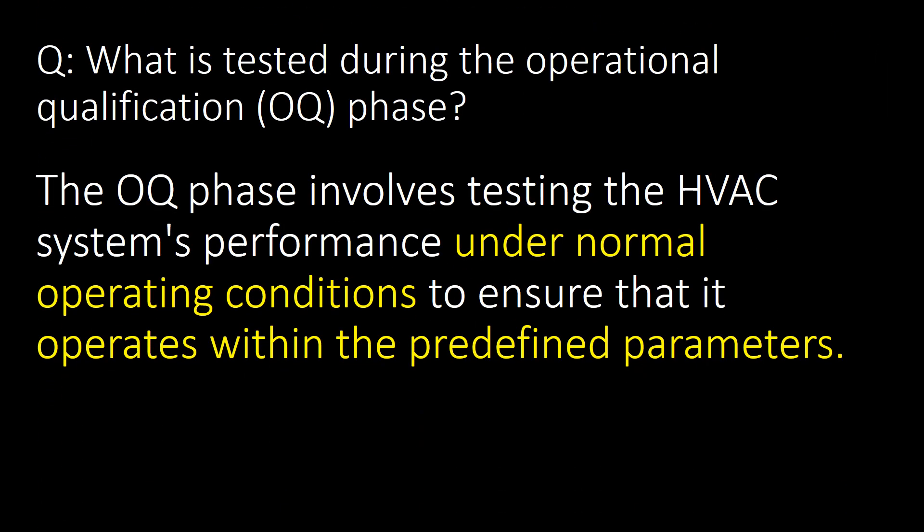What is tested during the Operational Qualification (OQ) phase? The OQ phase involves testing the HVAC system's performance under normal operating conditions to ensure that it operates within the predetermined parameters. At the OQ stage, we prepare the draft SOPs required for operation of the HVAC system.